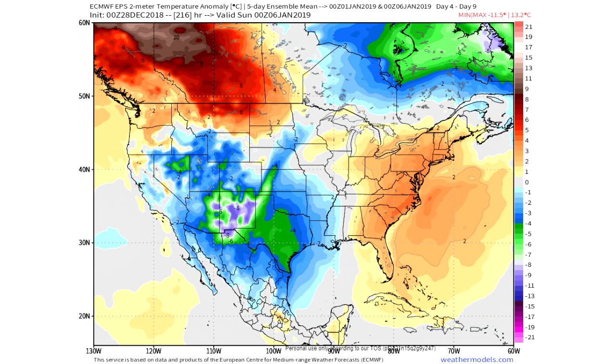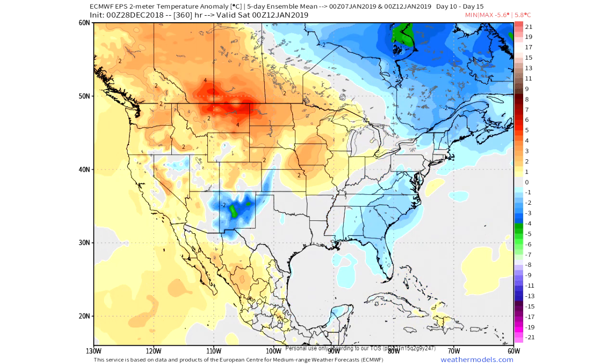Looking at the ECMWF EPS — the European Ensemble model — from the 1st through the 6th of January, you can see it's still warm in the eastern United States, and again quite cold in the southern Rockies region. Then between the 7th and the 12th, you can see we've completely flipped, just like on the other model: warm in the northwestern United States — Montana, North Dakota, that area — and really cold in the southeastern and northeastern United States.